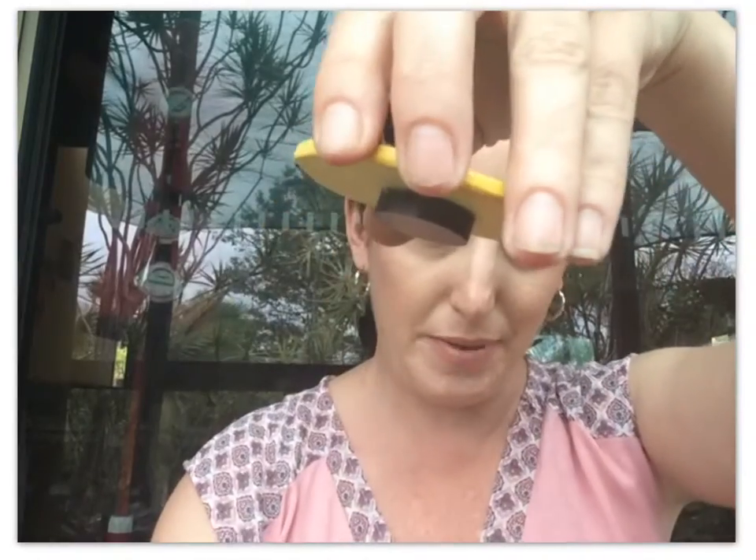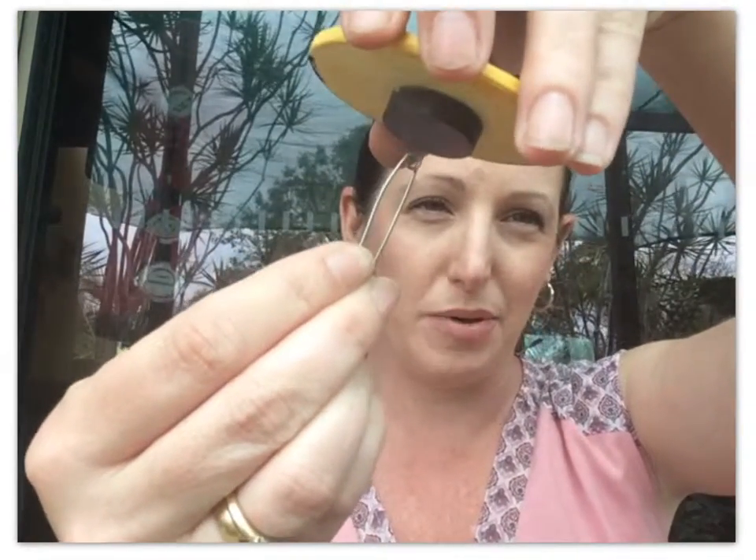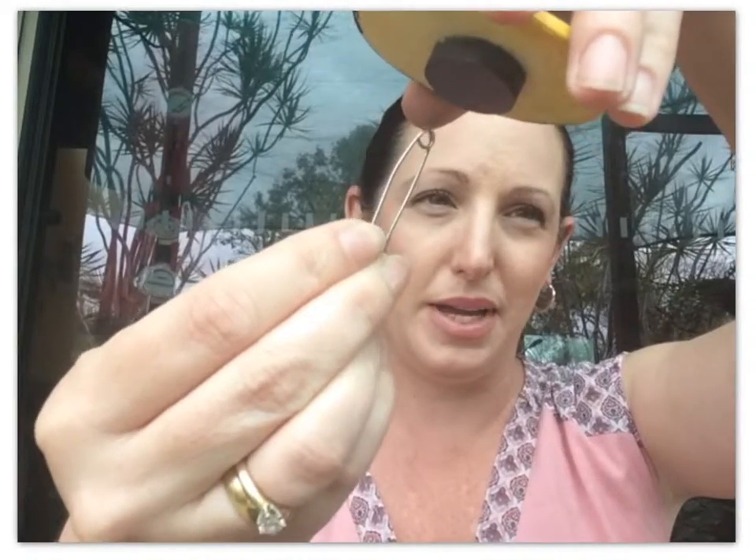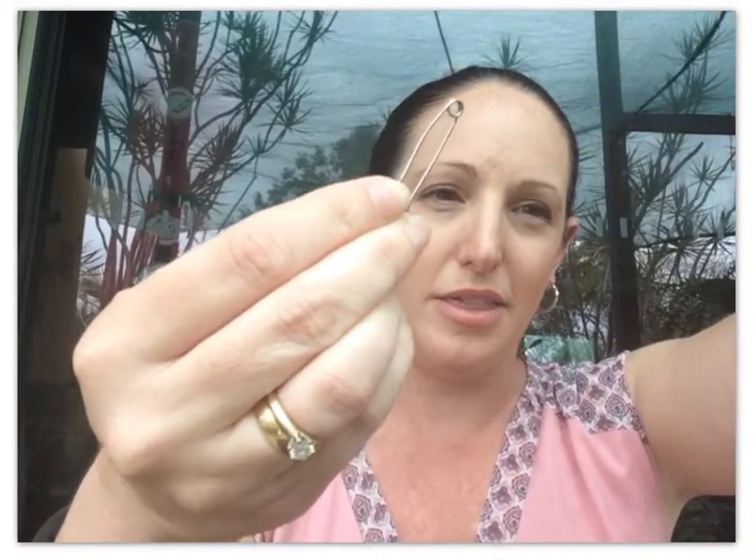We also saw that when we lifted our paper clip up into the air and pulled it away, we could see the magnetic field was still attracting the paper clip until it was too far away. And then that other force — gravity — took over.